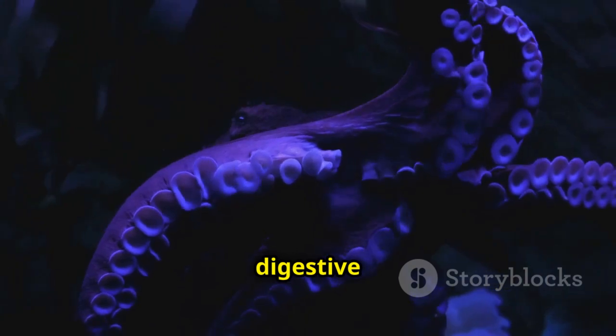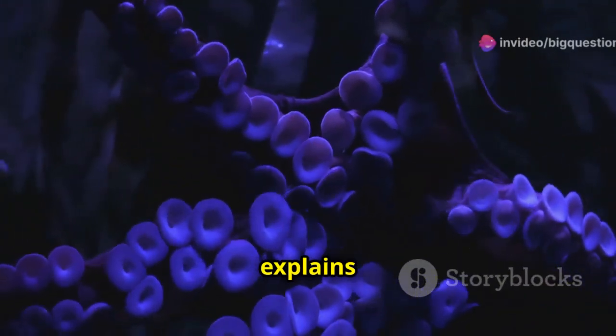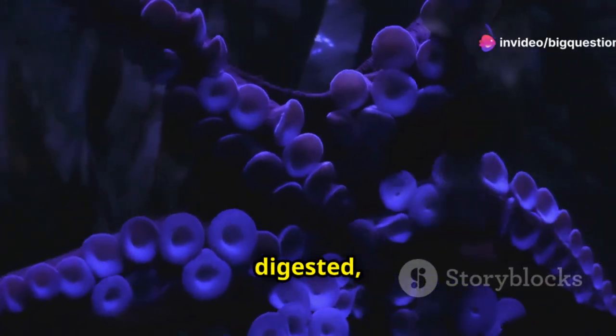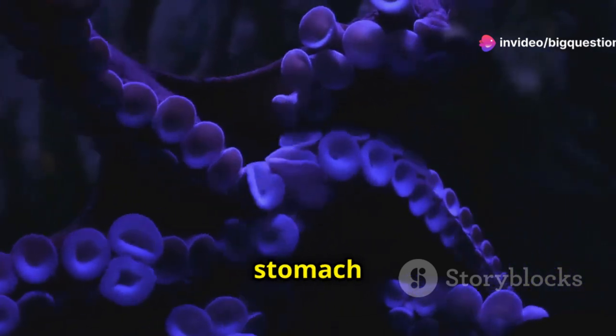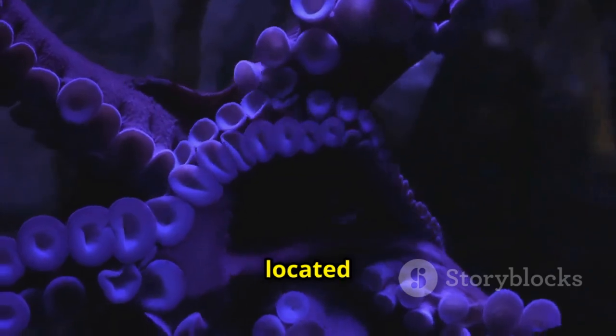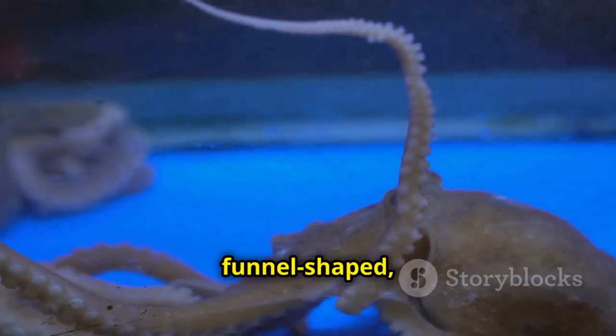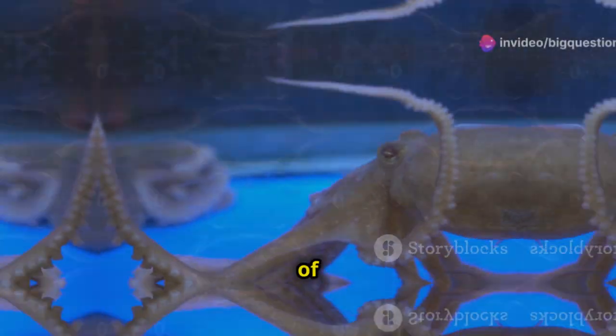The octopus's digestive tract is pretty alien compared to ours. When an octopus's meal is fully digested, it travels out of the stomach and through the intestine until it reaches the end of the organ, which is located at the beginning of the siphon. Since the intestine is funnel-shaped, the excrement comes out in the form of a string.